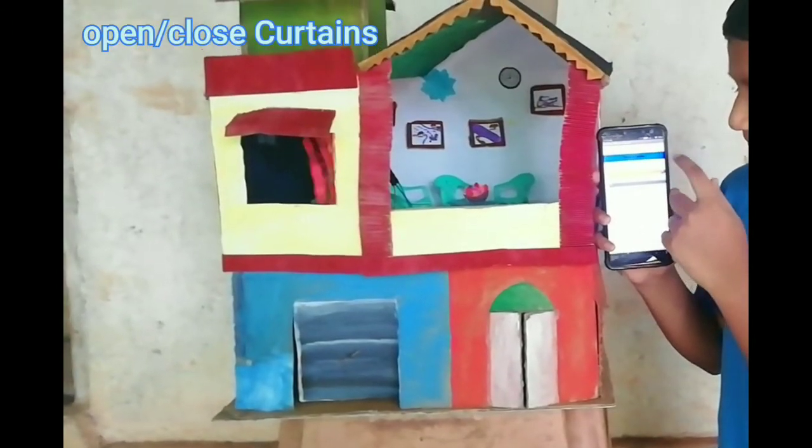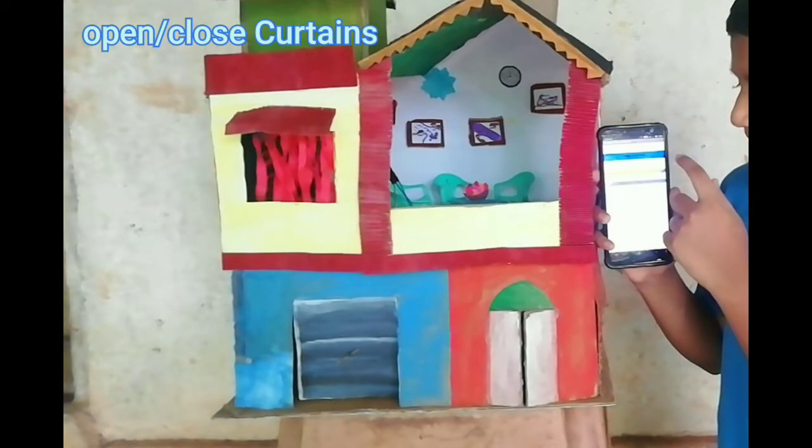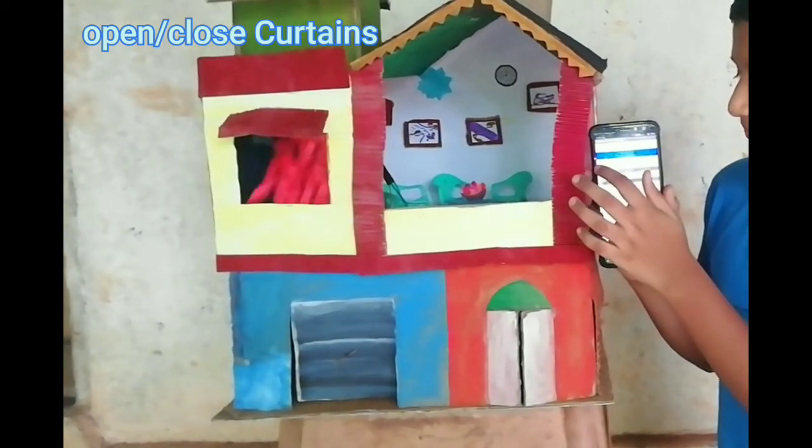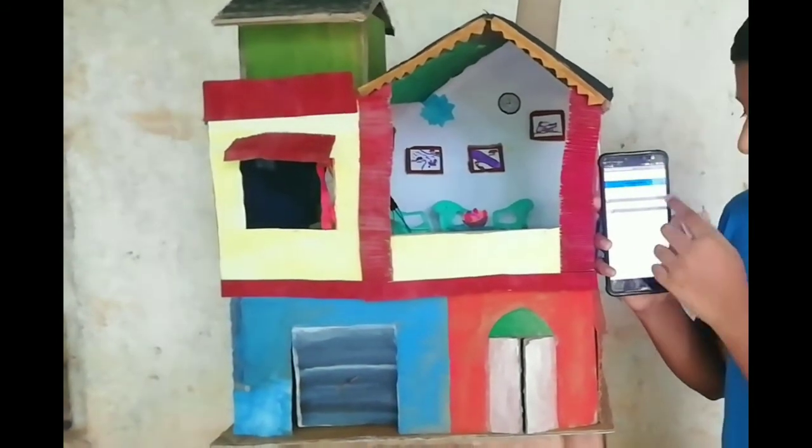The third feature is closing and opening of a curtain. A user can close and open a curtain using a mobile with a Bluetooth connection.